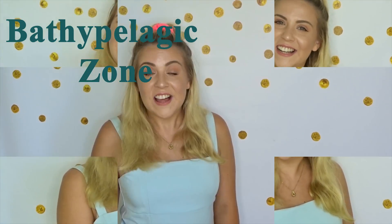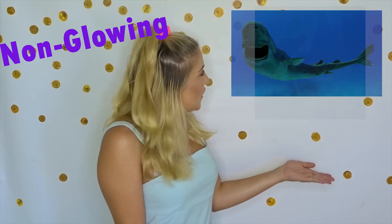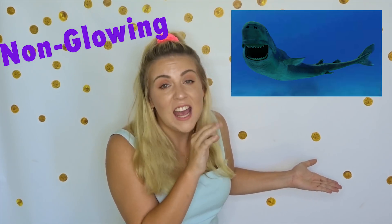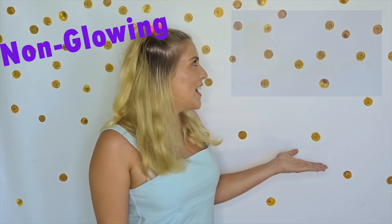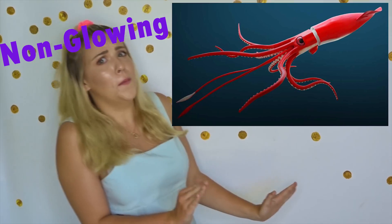There are also some non-glowing sea creatures that live down here as well, such as the tripho fish, the goldfish eel, the cookie cutter shark — whose name is the cookie cutter shark because when he takes a bite from the fish he eats, he leaves a little cookie cutter mark — and the giant squid. He's so big.